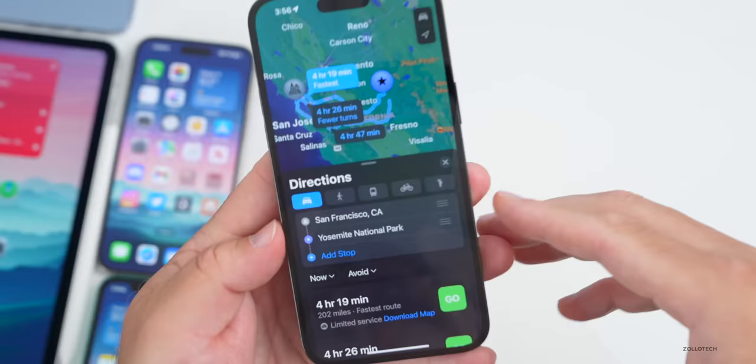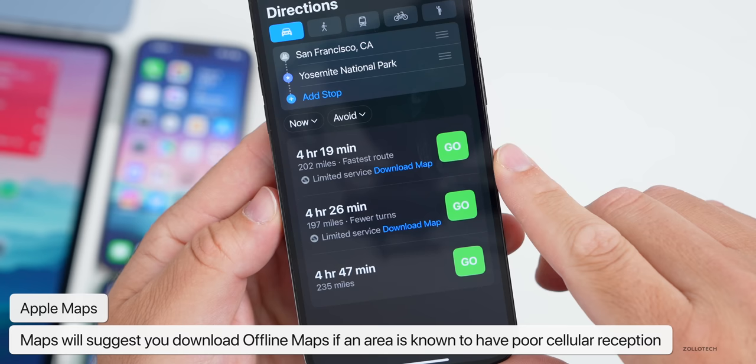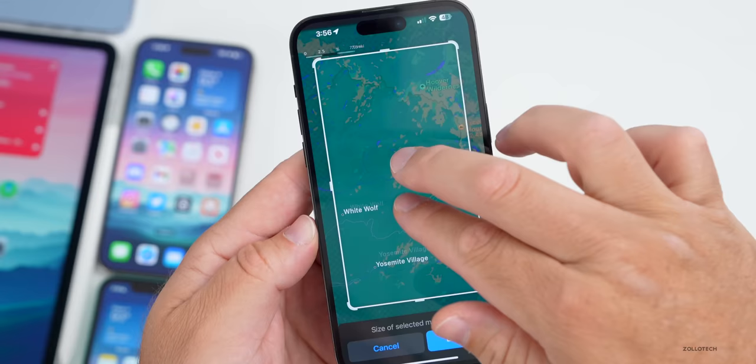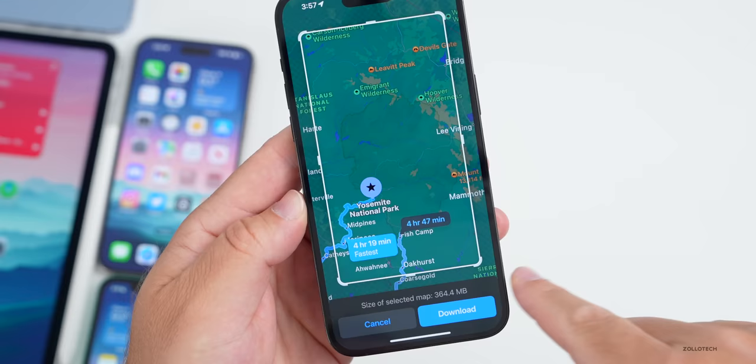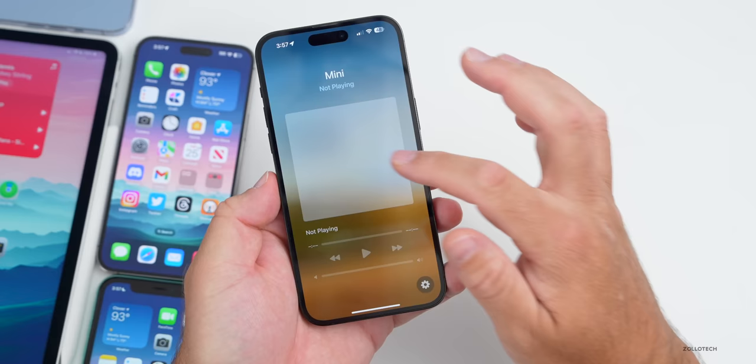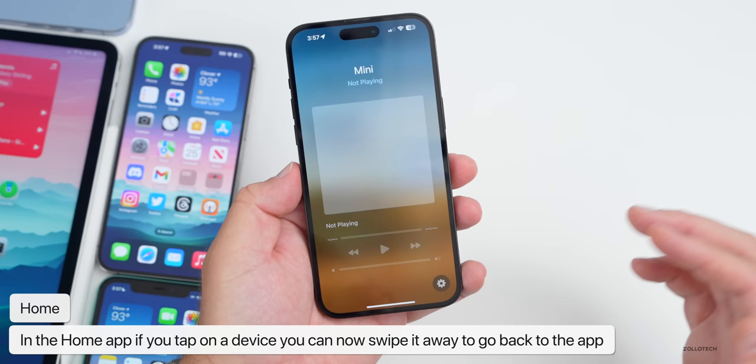In Maps, if you route to somewhere without good cell reception and scroll down in your directions, you'll see options including 'Limited service — download map,' suggesting you download the offline map. You can select the area to download and tap Download. In the Home app, they've updated it so you can now swipe away a HomePod mini card rather than tapping — a nice little UI update.